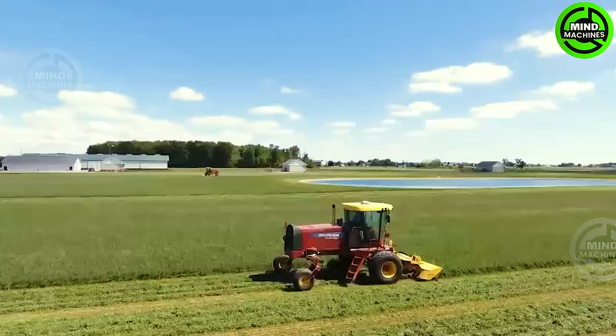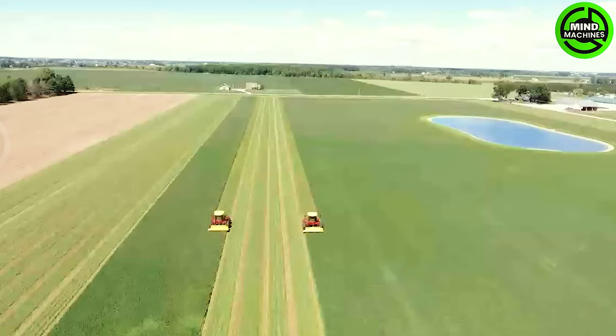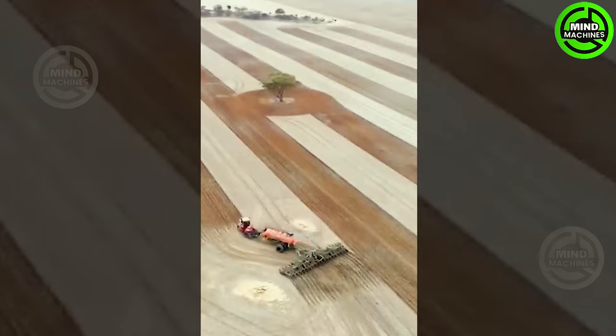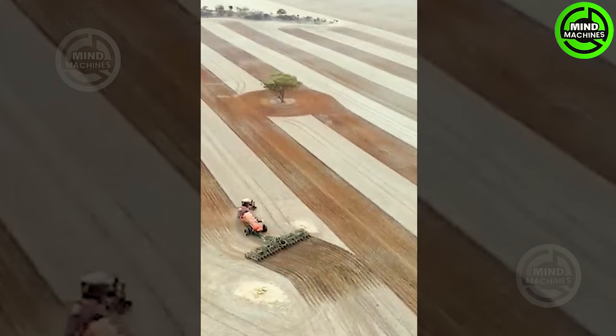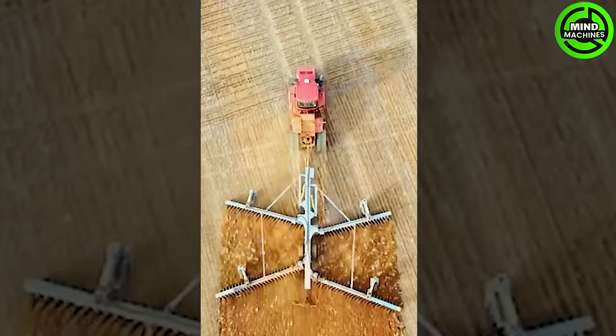Thanks to this machine, the grass will be perfectly dried. This machine seems to be painting colorful streaks across the fields.